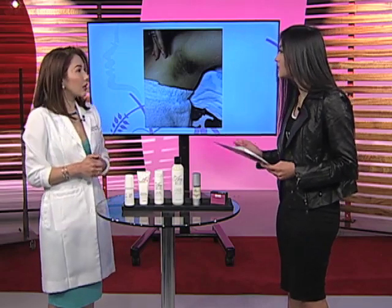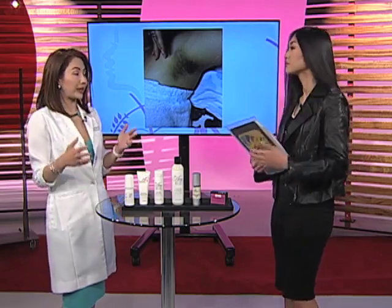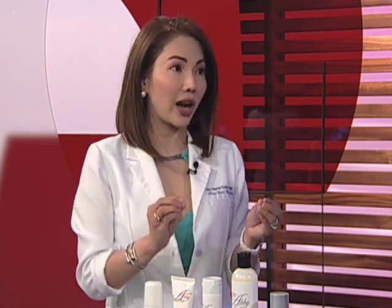For this treatment, how many sessions until we see results? We recommend you to do it at least 8 to 12 sessions, one month interval. Pero after the 3 to 4 sessions, gumaganda na siya kasi lesser na yung hair. At the same time, pumuputi na siya unti-unti.